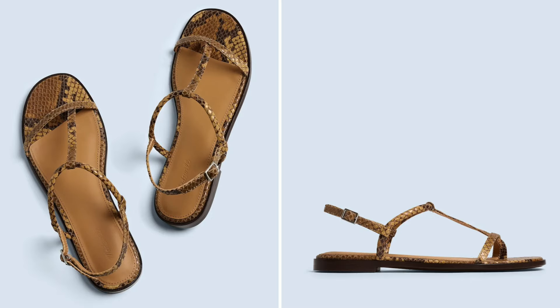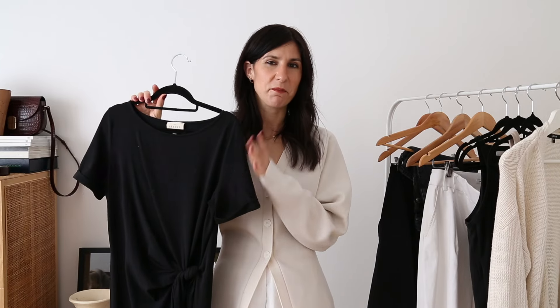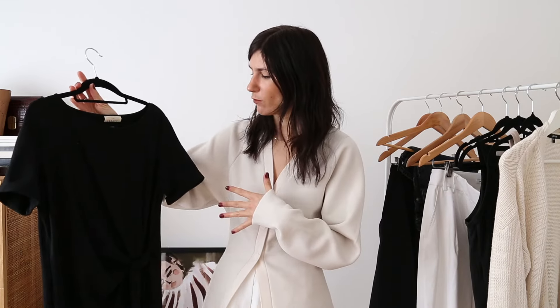I recently bought a pair from Madewell in a stamped textured python — they haven't arrived yet but I think they really fulfil those specs. The final item is my most worn dress, and it has to go to my Pippa dress from Cezanne. I recommend this one all the time — I mentioned it in my top 10 pieces from Cezanne and I've shared it with styling clients. It looks great on so many different body shapes. I would recommend sizing down; I've got the small but I think the extra small would be better on me, as it isn't really fitted anywhere.